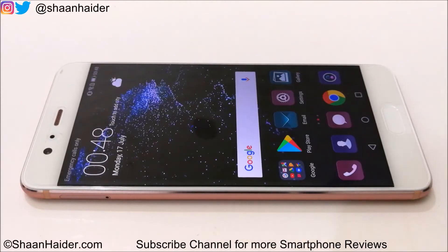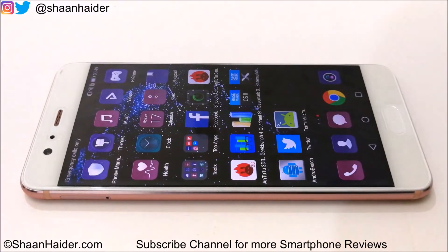Hey guys, this is Sean from SeanHeader.com and in this video we are going to perform a detailed benchmarking test on the 6GB RAM variant of Huawei P10 Plus. It comes with Kirin 960 octa-core processor, Mali G71 GPU, 6GB of RAM, 128GB internal storage, 5.5 inch WQHD screen, and it runs on Android 7.0 OS. The benchmarking applications we have today are Android Benchmarking, Geekbench 4, Quadrant Standard, and the rest of the most popular benchmarking applications. We have already performed most of them to save your time, so let's just start.